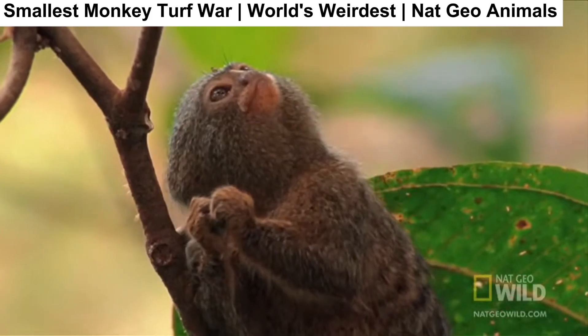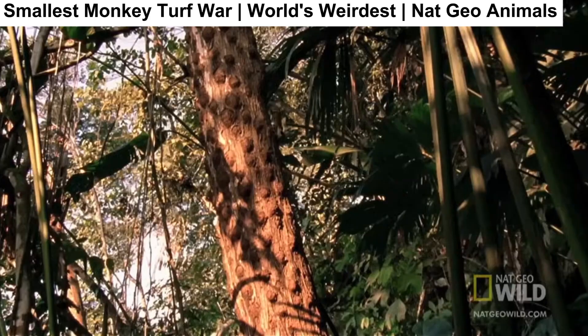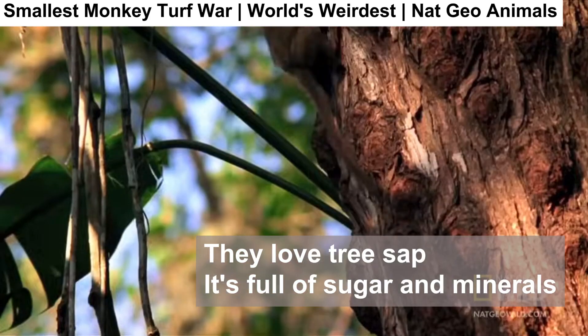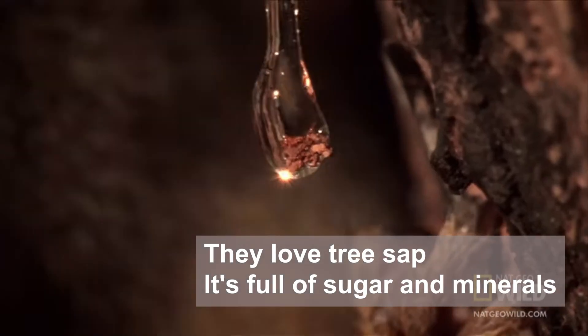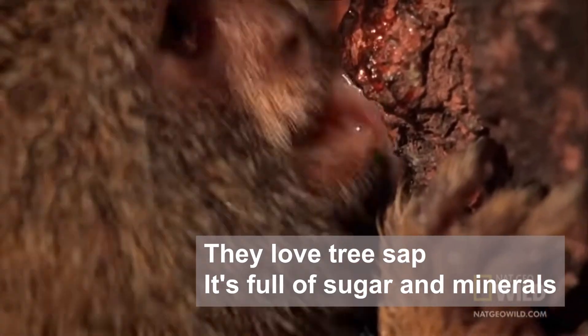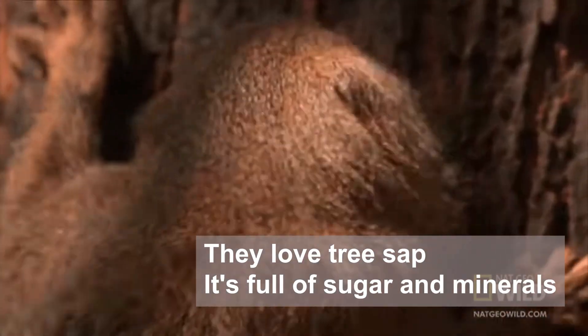And what does it eat? Not bananas — surprise! Pygmy marmosets love tree sap. They use their sharp teeth to chew little holes in the bark, then lick the sticky sap that comes out. Yum — it's full of sugar and minerals.